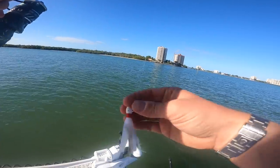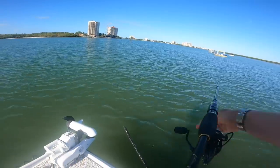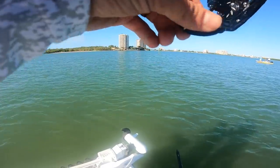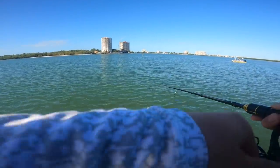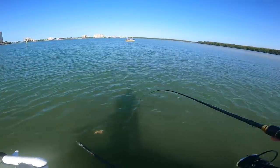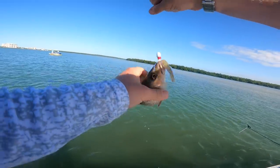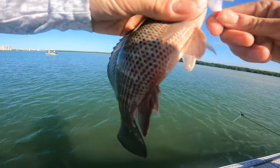Fishing some lighter action tackle today — 2000 series lighter tackle. And there's a fish! Oh yeah, that feels like a pompano running towards the boat. All right, first fish of the morning — and it is a little mangrove snapper.